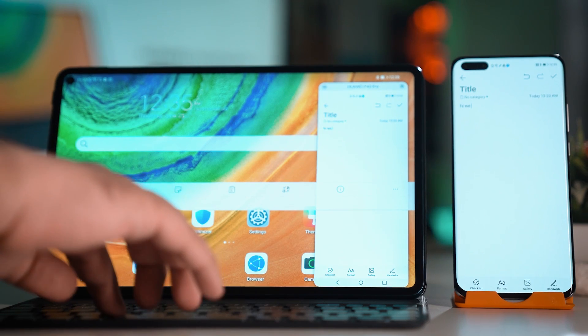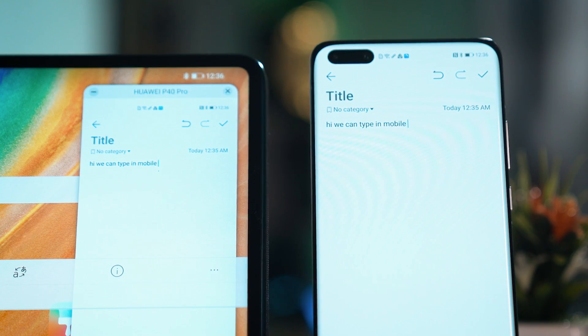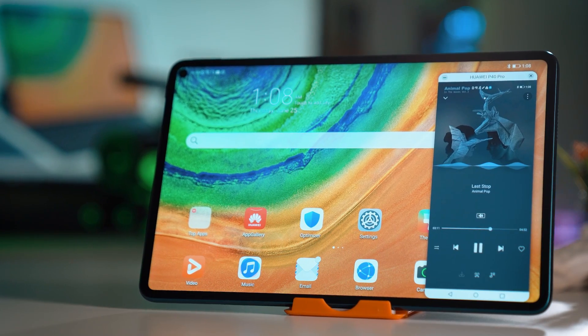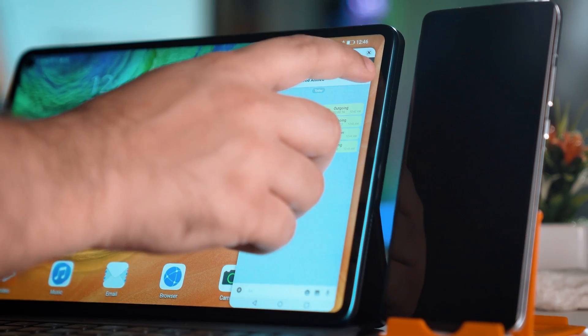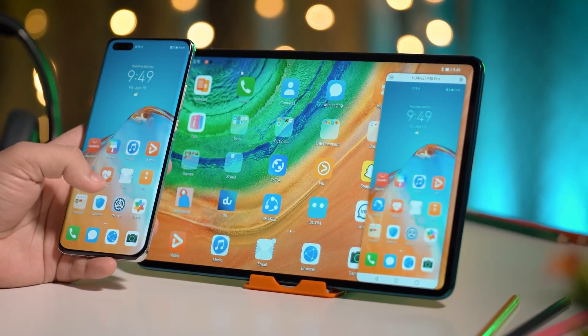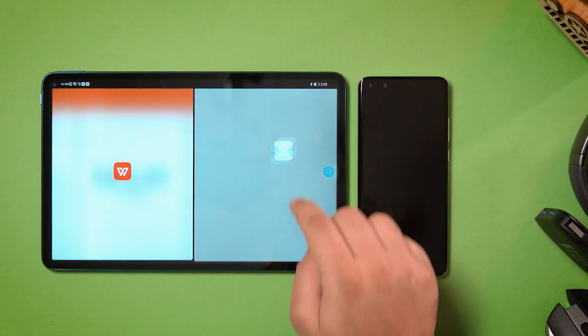Peripheral sharing lets users type on the smartphone using the tablet's keyboard and screen, and play music saved on the smartphone with the tablet's speakers. With this feature, you can also pick up calls or respond to text messages directly from the tablet, further facilitating a seamless multi-device experience.